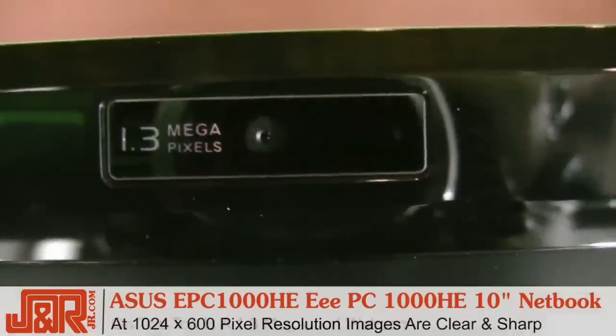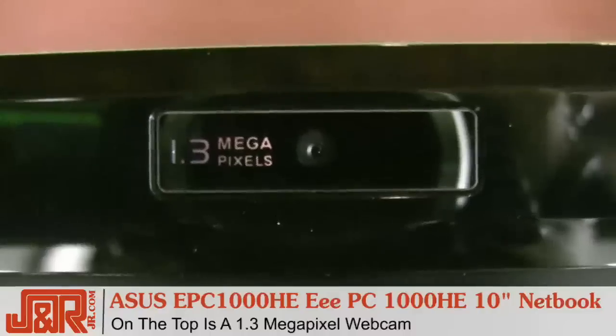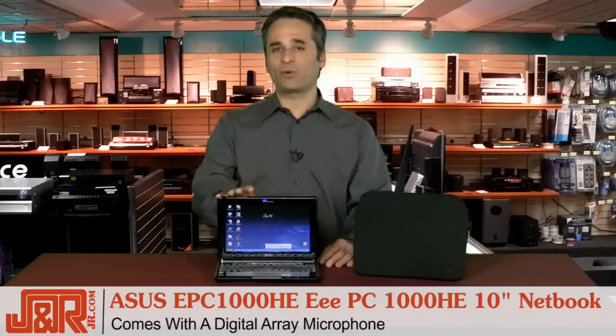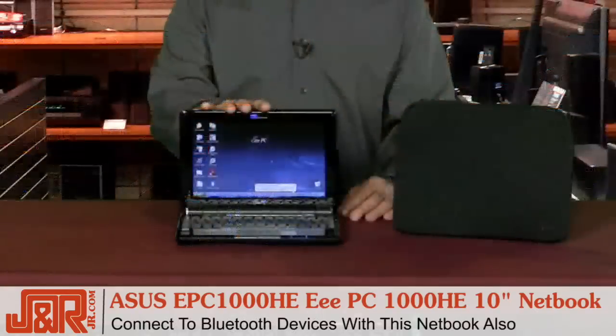Right up on the top here you can see a 1.3 megapixel webcam that works in sync with the 802.11n wireless system to provide web conferencing anywhere, anytime for easier web communications and increased work efficiency. It's also got a microphone that's great for web chats, and to complete the wireless package you get Bluetooth, allowing you to easily connect wirelessly with Bluetooth headsets or a mouse.